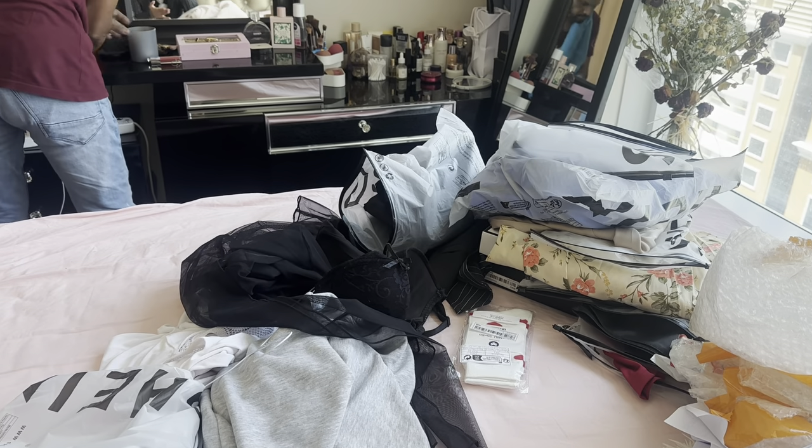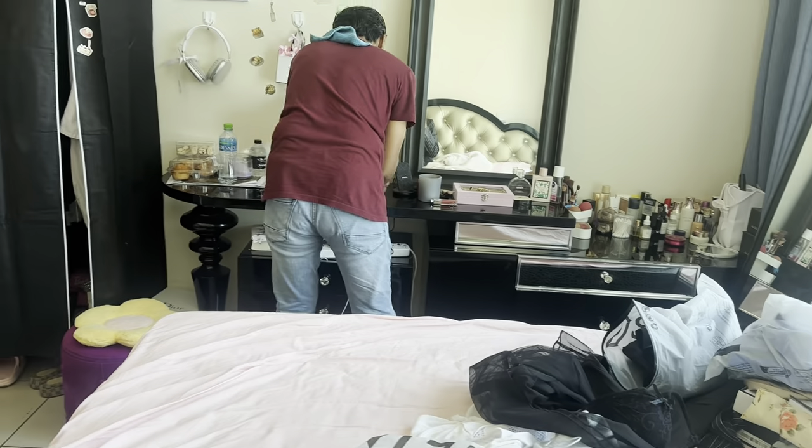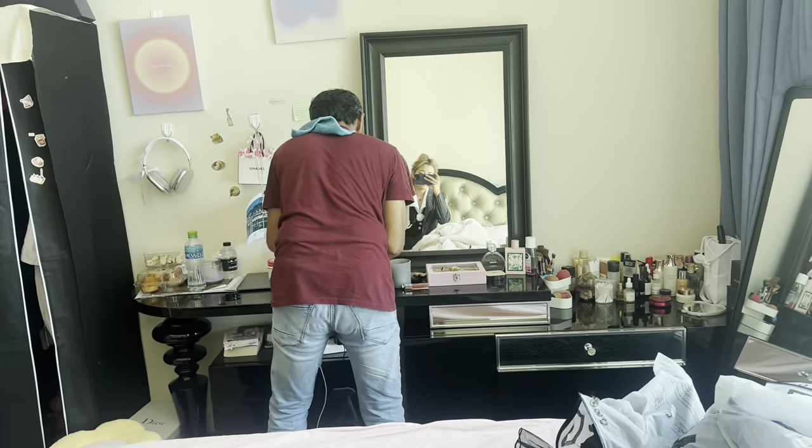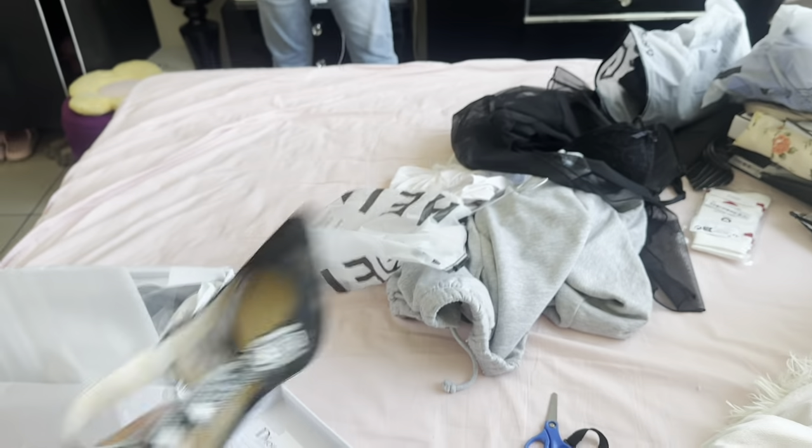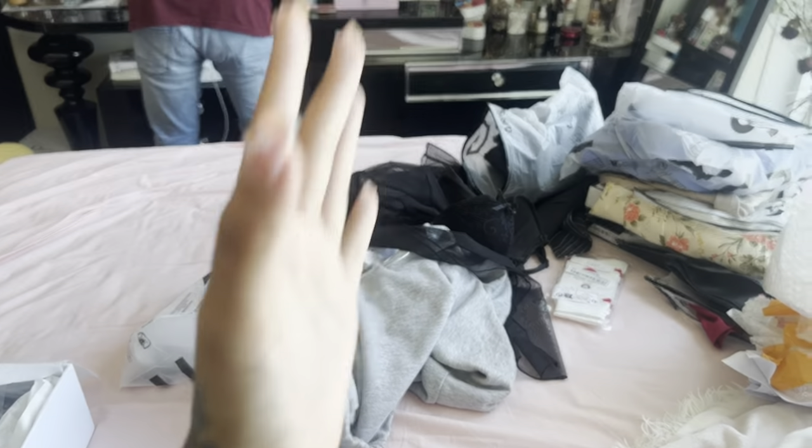We're going to do this unboxing. I'm just trying on these new clothes and my new shoes are here. Let's do the unboxing! Hi everyone, welcome and welcome back to Roseline Naga Vlog. If you're new to my channel, hi, my name is Roseline. I'm from Nagaland and I live in Dubai.